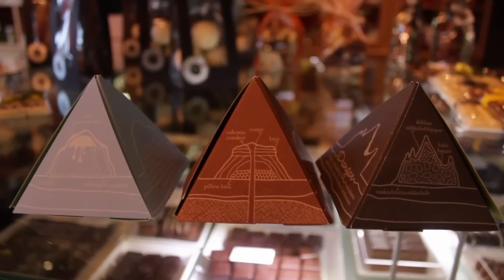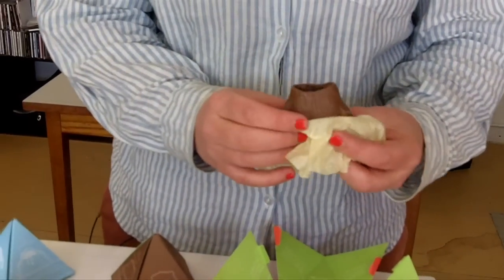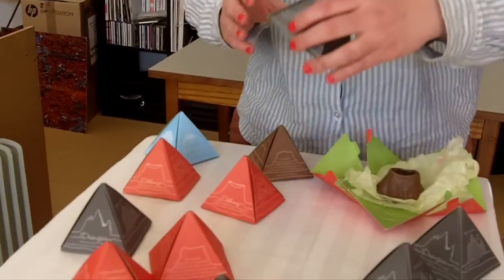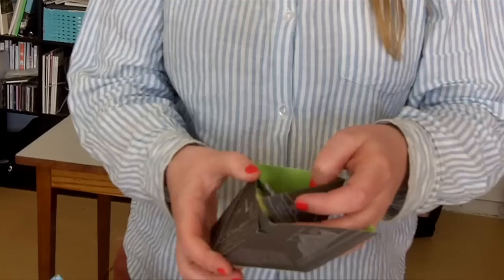These are four types of mountains. The shape of the chocolate is like the types of mountains here in Iceland. This is for example a volcano crater, and then we have here kind of cliffs.